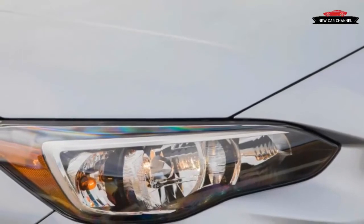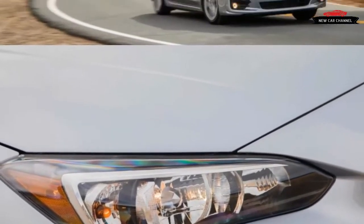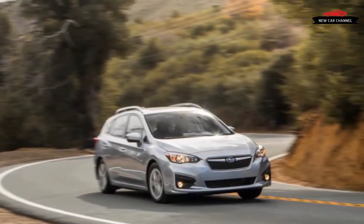Once you reach the freeway, the extra sound insulation and thicker side glass, as well as a redesigned HVAC system with larger ductwork and less fan roar, help cut the extraneous noise — although the thrumming Impreza still may not rate as the quietest in its class.